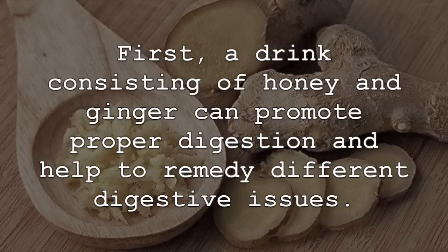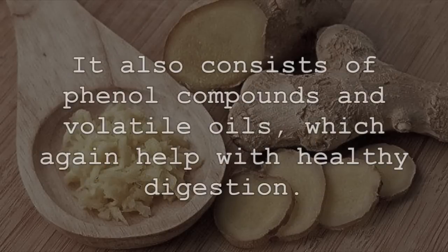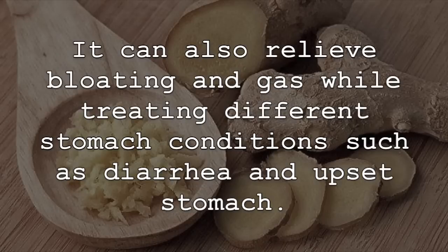First, a drink consisting of honey and ginger can promote proper digestion and help to remedy different digestive issues. The mixture has tremendous antibacterial, antiviral, and antiparasitic properties. It also consists of phenol compounds and volatile oils, which again help with healthy digestion. This allows the honey and ginger concoction to help eliminate and remove toxins throughout the entire body and push food through the stomach and digestive tract. It can also relieve bloating and gas while treating different stomach conditions, such as diarrhea and upset stomach.